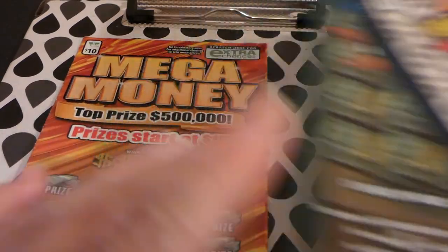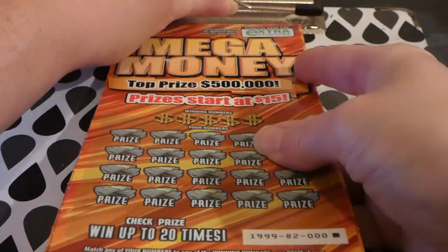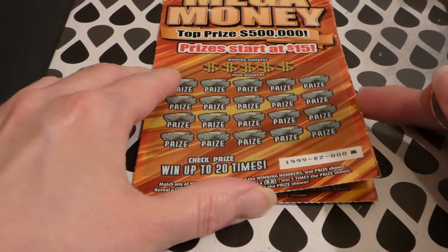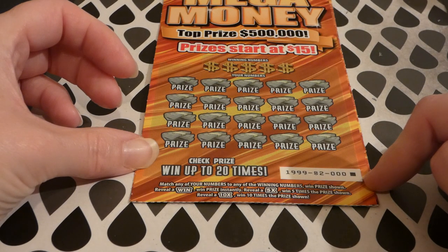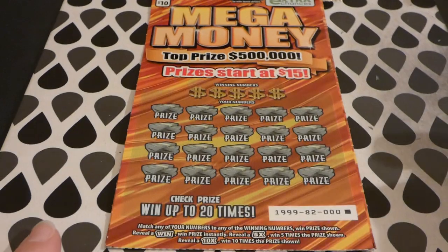We got two of these Mega Monies — these are $10 tickets with an extra chance drawing for your losers. Started on October 1st, 2019. Odds of any prize: 1 in 3.39. There are still all top prizes left: four of four $500,000 top prizes and two of two $10,000 second place winners. We bought these because they were the last two of the pack — triple zero and zero-zero-one. Match your numbers to the winning number to win the prize shown. There are 5X and 10X multipliers, and prizes start at $15.